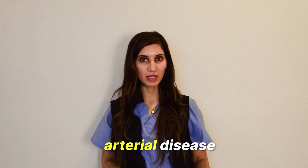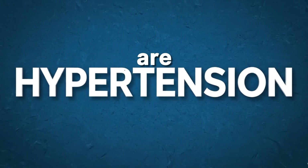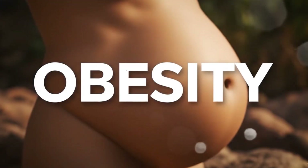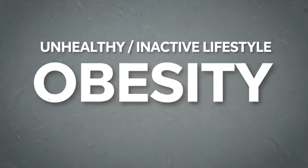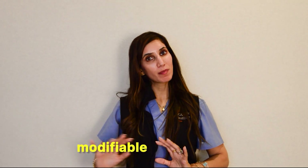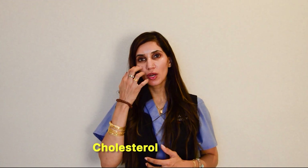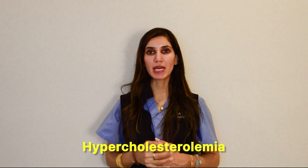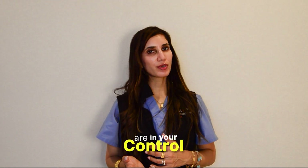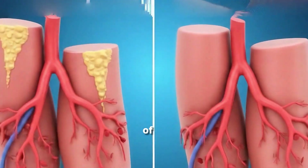The most common risk factors are hypertension, diabetes, obesity, an unhealthy or inactive lifestyle, and smoking. These are modifiable risk factors. Then we have non-modifiable risk factors, such as genetic history, elevated cholesterol, or familial hypercholesterolemia. But things like nutrition and whether you smoke or not are in your control and can directly impact the health of your blood vessels.